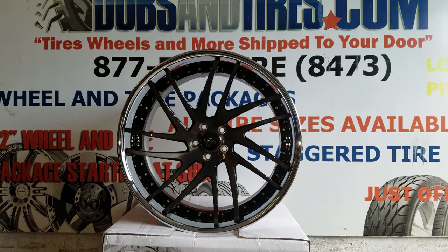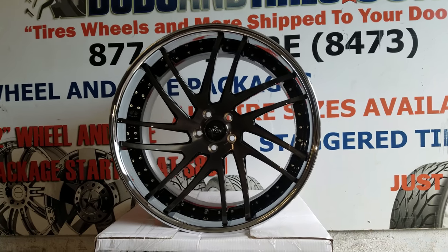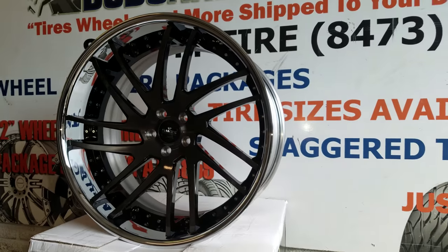Going on a Bentley GT Coupe — this one is going to come out really nice. This is the rear wheel; this is a 22 by 11.